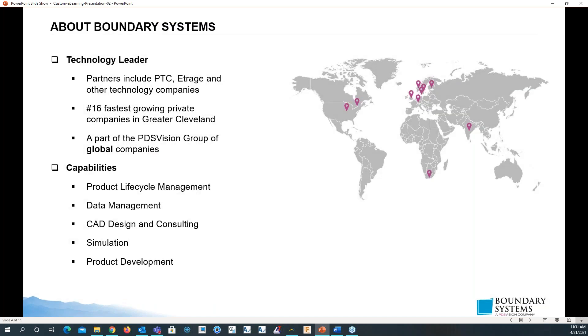Boundary Systems — we are a tech leader. Some partners of ours include PTC, eTRAJ, and other tech companies. We are one of the 16 fastest growing companies in Cleveland. We are part of the PDS Vision group of companies.